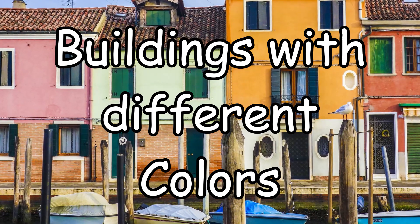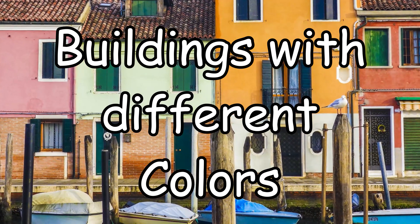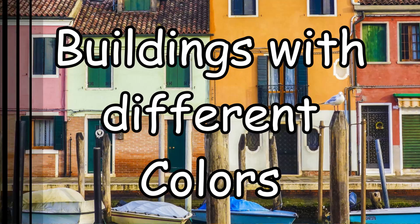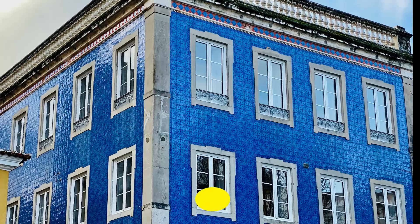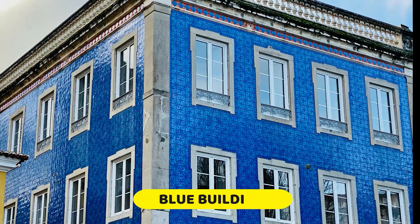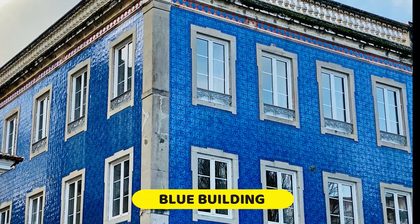These are the buildings with different colors. Blue building.